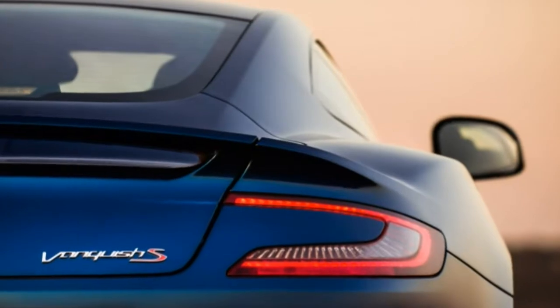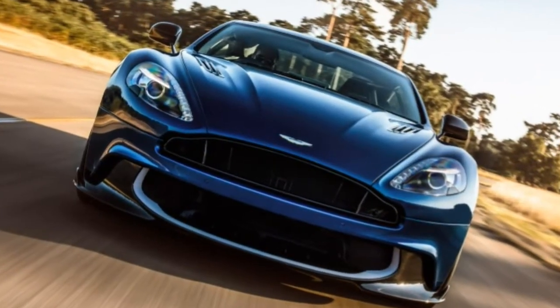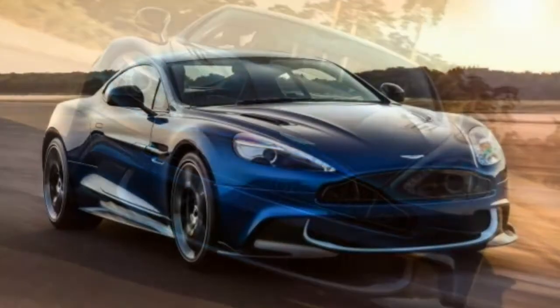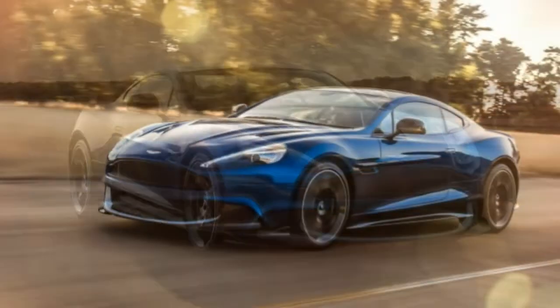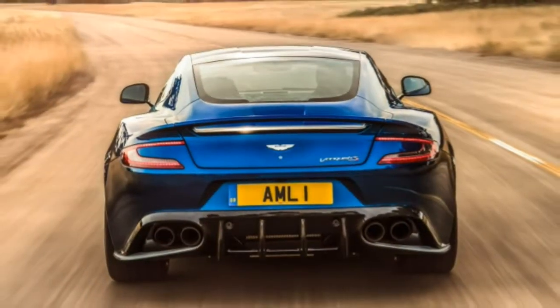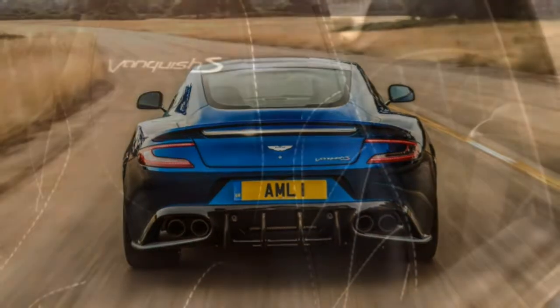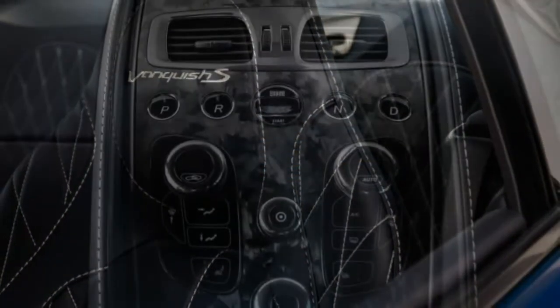This year is likely the last hurrah for the Vanquish, a vehicle that represents the pinnacle of Aston Martin's lineup, at least from a pricing perspective. Interestingly, its new DB11 stablemate is cheaper and carries the countless benefits of a brand new design, from a more robust turbocharged engine to an updated interior with modern technology features.